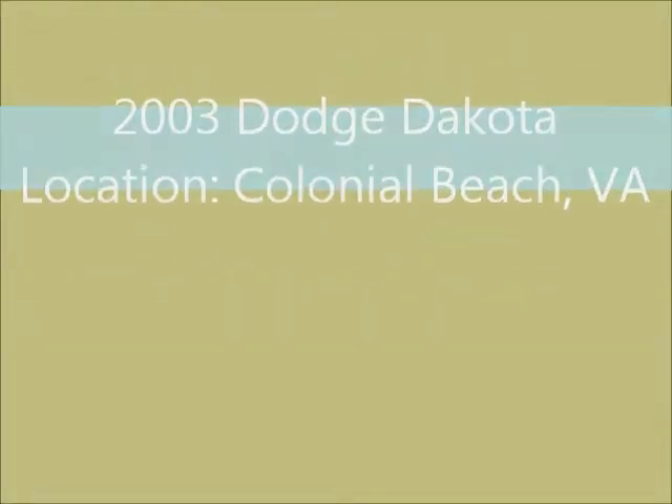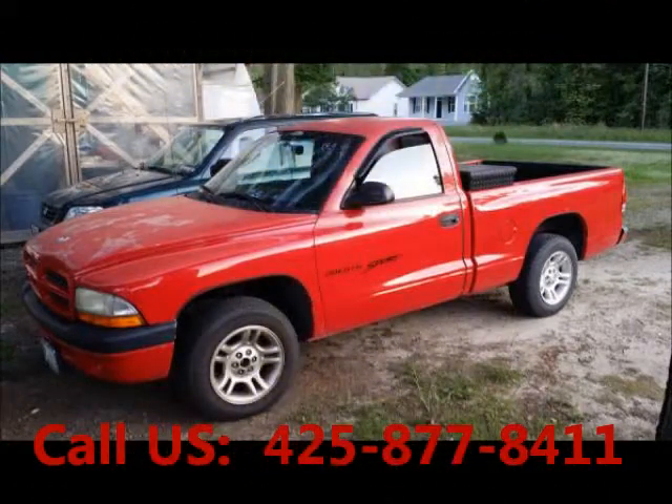Welcome to United Car Exchange. Used 2003 Dodge Dakota for sale at Colonial Beach, VA.